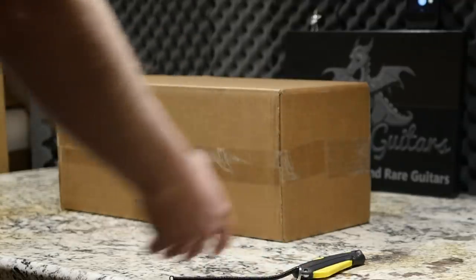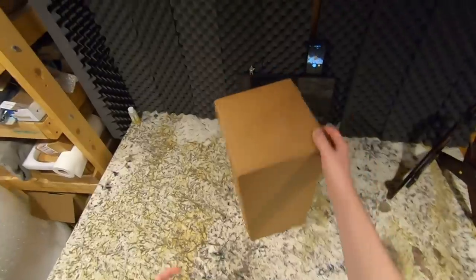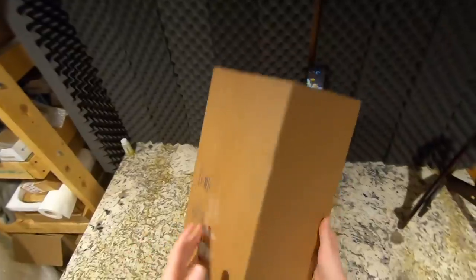I was waiting for the UPS guy, but he had dropped this off, so I went and picked it up — and it's like, this is literally an empty box. Is somebody trying to scam me?